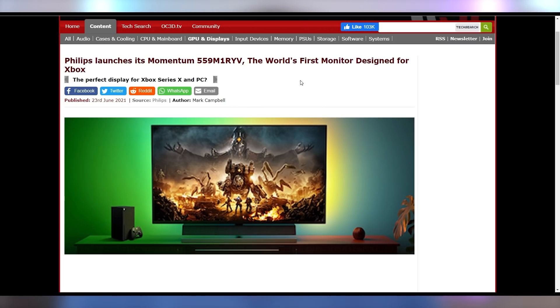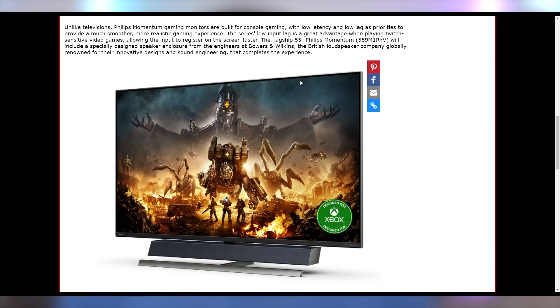Philips is also announcing the Momentum 55.9 — a 55-inch monitor-TV that you can use for consoles as well as PC. These are essentially TVs with DisplayPort, and I actually really like this. Thank you, Microsoft, and thank you for watching this episode of Hot News.